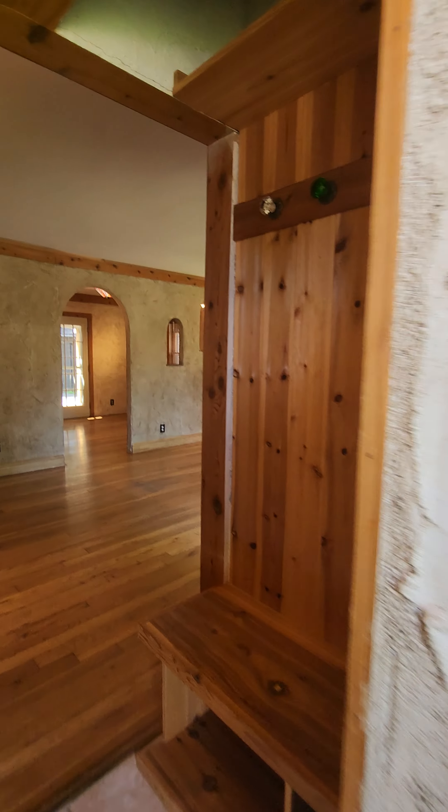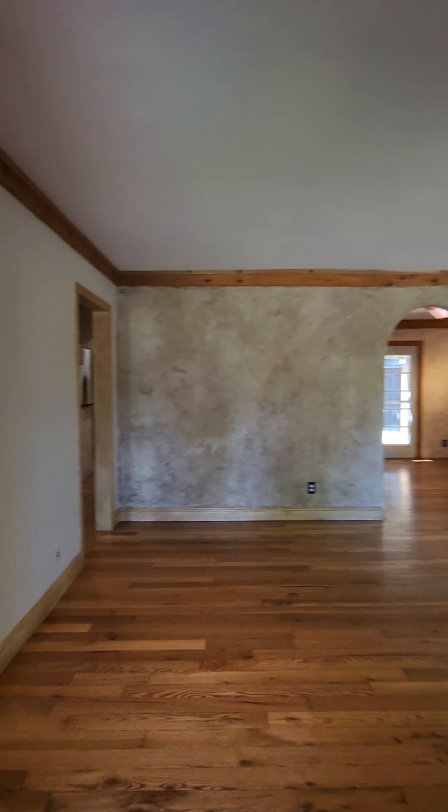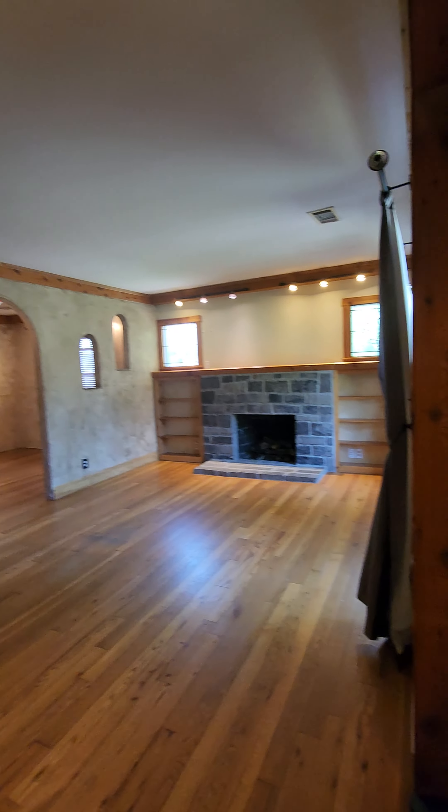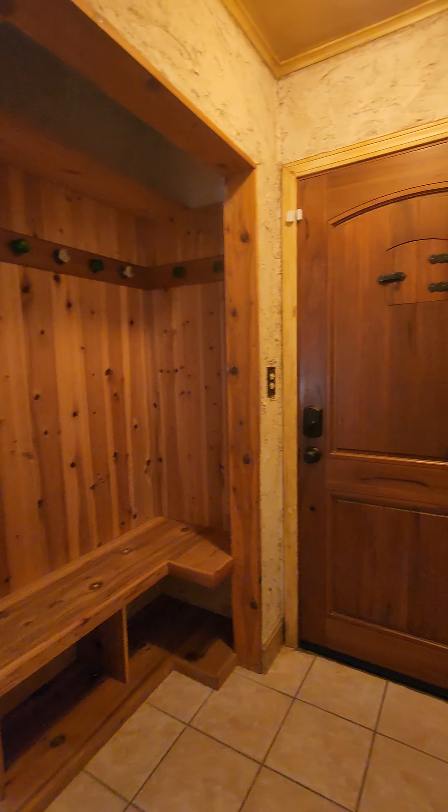Let's enter into this beautiful rental that is set in a Santa Fe style. It is a three-bedroom with a loft room upstairs that could be a fourth bedroom, and it has two full bathrooms.